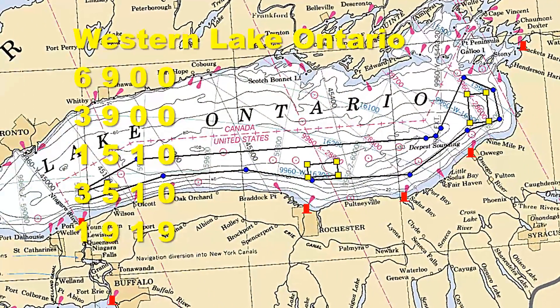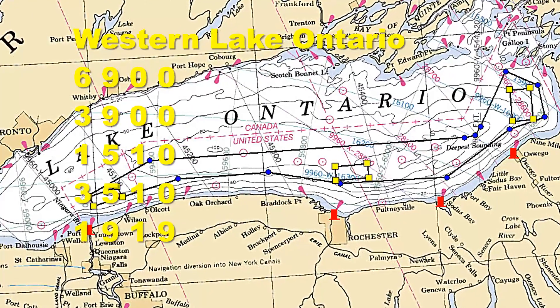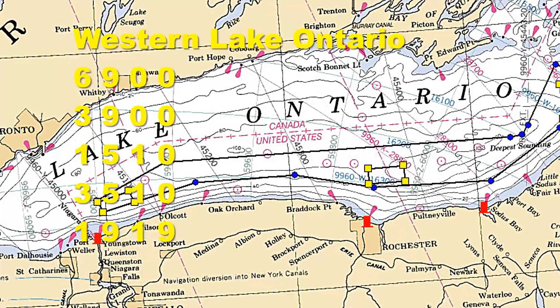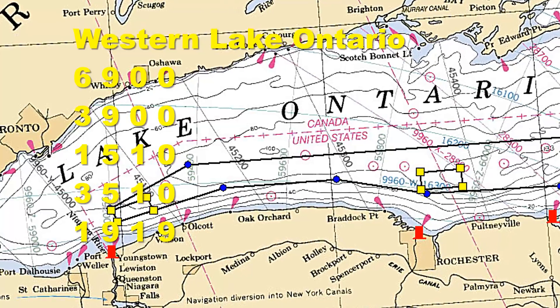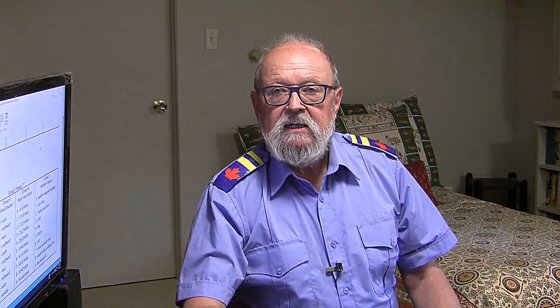Remember, each code starts with one, and only the last four really mean anything. There are five codes for Western Lake Ontario: 6-9-er, 0-0. 3-9-er, 0-0. 1-5-1-0. 3-5-1-0. 1-9-er, 0-0. Now let's look at the first one.